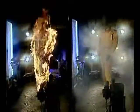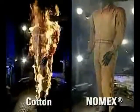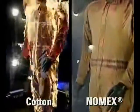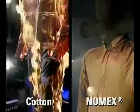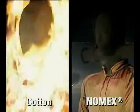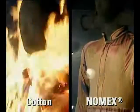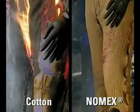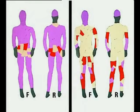Tests show that with exposure to the same flash fire, a worker dressed in cotton or polyester cotton could suffer combined second and third degree burns over up to 90% of his body. While for a worker protected by Nomex, the potential injury level could be contained to less than half, resulting in a lower degree of burn injury over a smaller body area and thus substantially increasing his chances of survival and reducing recovery time.